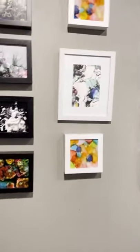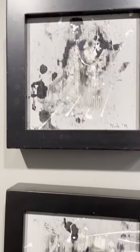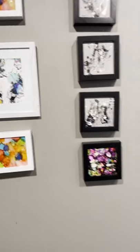First we'll start with the Wall of Minis. These are little 5x5 mainly paintings on board, some highly colored, some studies in black and white.